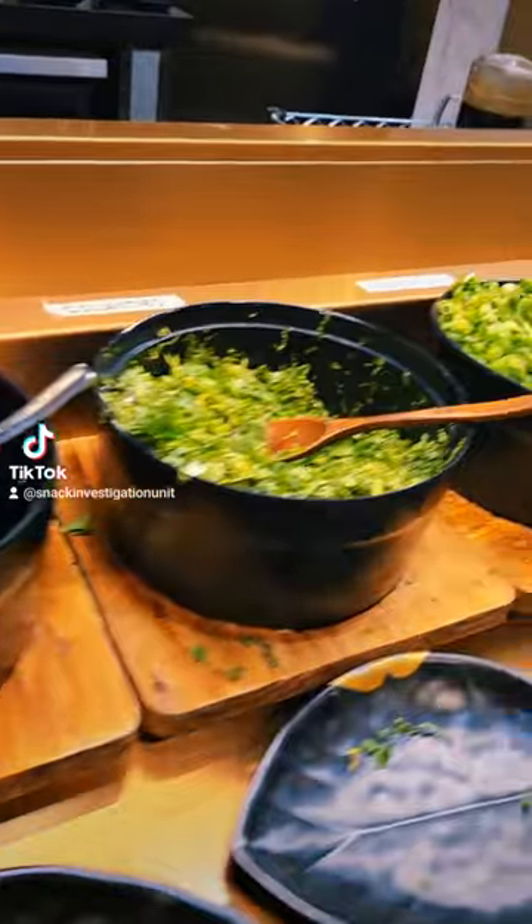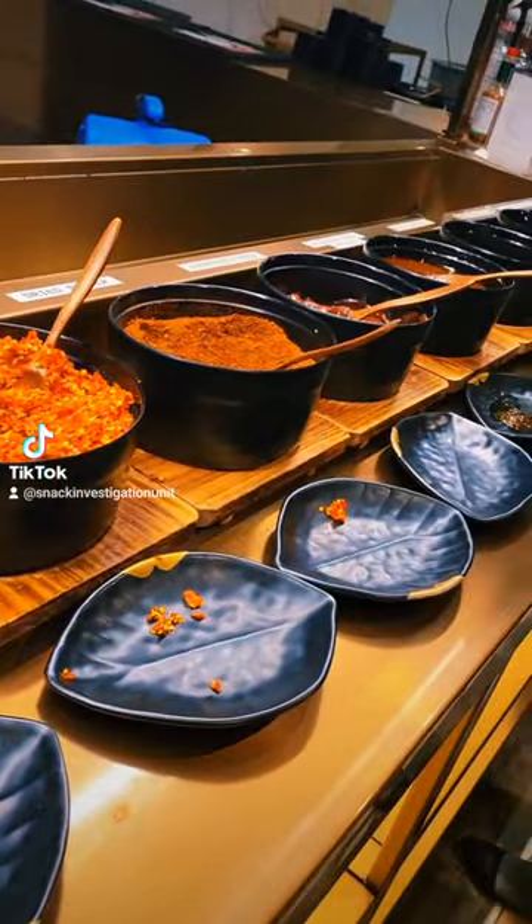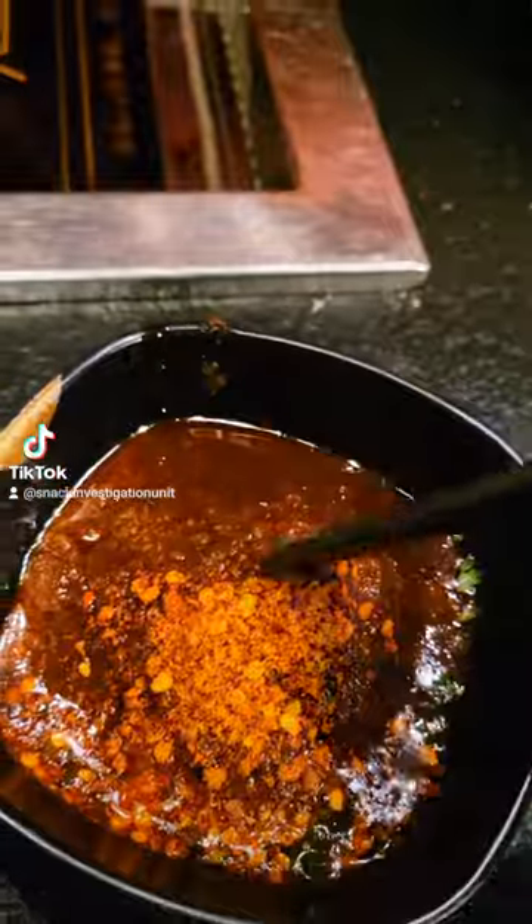We went to the Royal Hot Pot in Quincy, Massachusetts tonight. First off, look at this sauce bar. You had like 20-something choices to make your own sauce. So awesome.